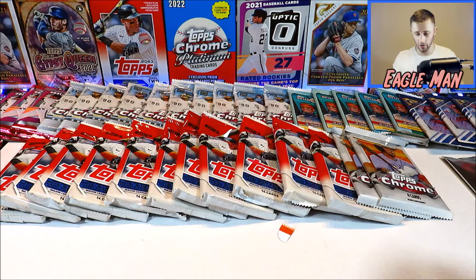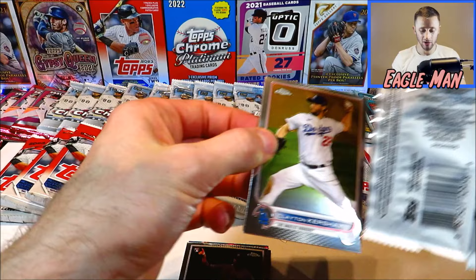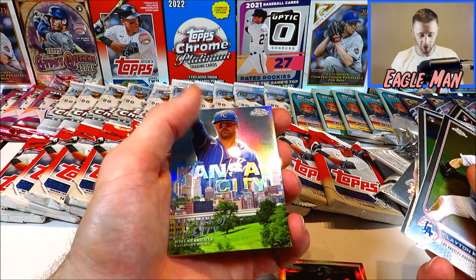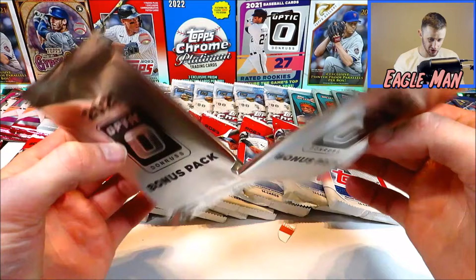Let's open up two packs of 2022 Topps Chrome — easily the worst product I've opened in a long time. I opened six blaster boxes of this and pulled basically nothing — just one rookie auto that wasn't worth much. We get an Eli Jimenez Refractor, a Heart of the City Whit Merrifield insert, and a Jake Burger rookie sepia. That's usually how Chrome goes for me. We got two packs of 2021 Donruss Optic bonus packs — I'll save those for later and open these 2023 Series 2 packs first.